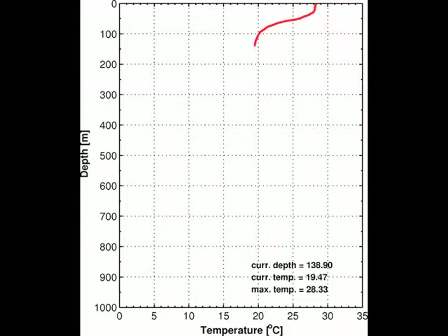The probe is designed to fall at a known rate so that the depth of the temperature profile can be inferred based on the time it has been in the water.